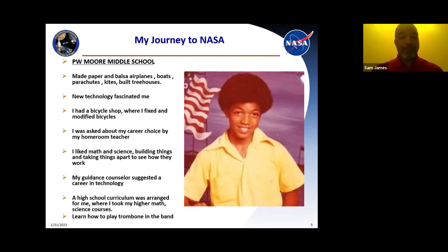One day in my middle school homeroom, my teacher asked us what career we would like to pursue. I had no idea, but I knew I really loved math and science, and I also loved using my hands and building things. So I used my guidance counselor — she suggested I choose a career in technology. That's what I did — I ended up choosing industrial technology. She devised a high school curriculum for me where I took all my higher math and sciences.